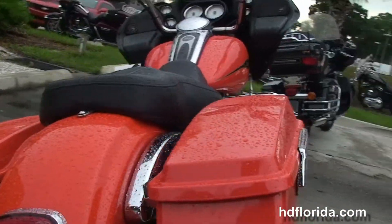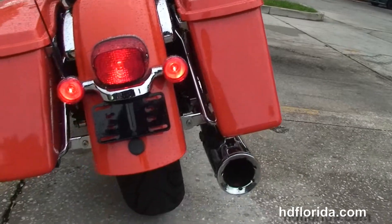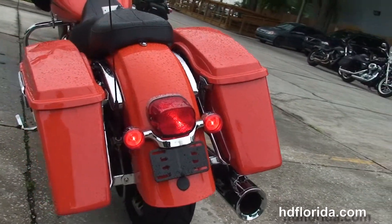It's got the Stage 1 fuel mapping, high-flow air cleaner, and the Vance & Hines 2-to-1 chrome performance exhaust.